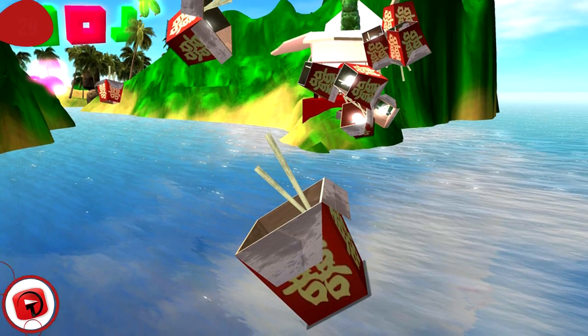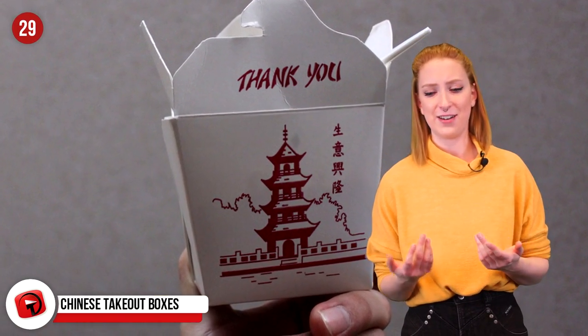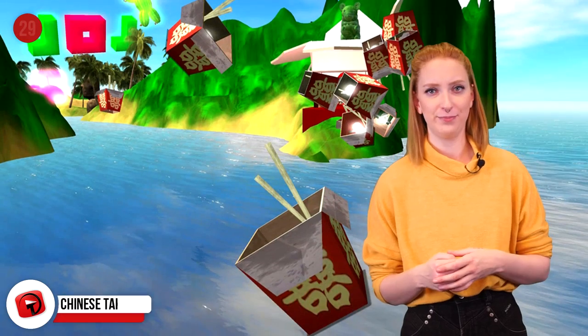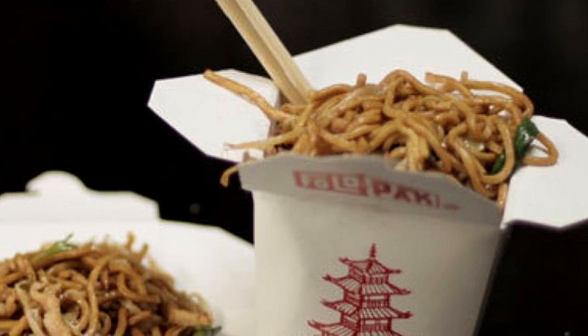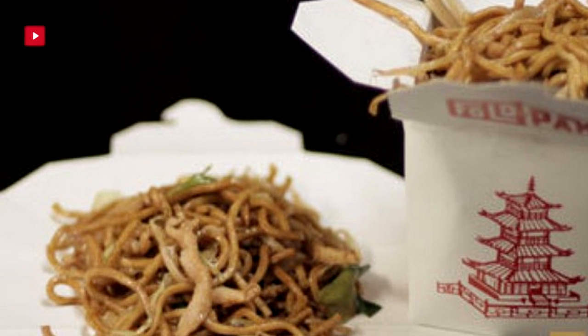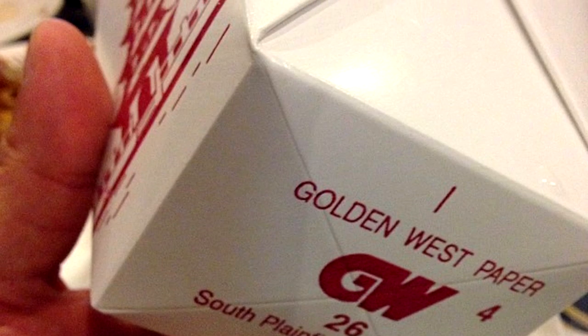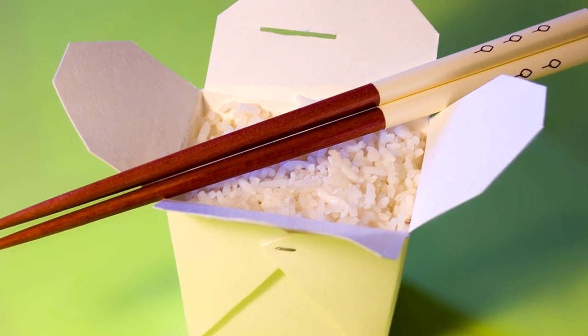Chinese Takeout Boxes: These really should be called American takeout boxes. They were invented in 1894 by Frederick Weeks Wilcox. There's as much Chinese about them as there is Japanese about the California roll. They were never meant to be a deep well for us to fish out noodles or rice from awkwardly using chopsticks. They're actually just meant to stay as a box for transportation and then be folded out into a plate for mealtime.